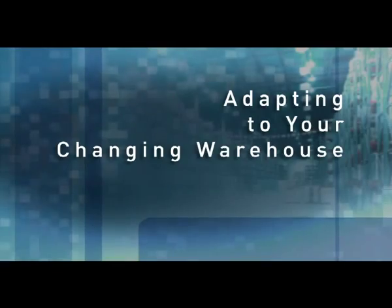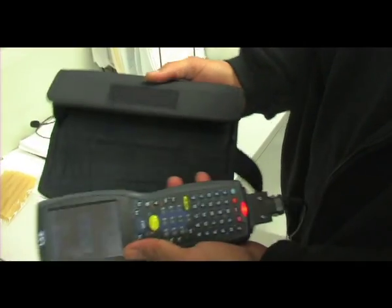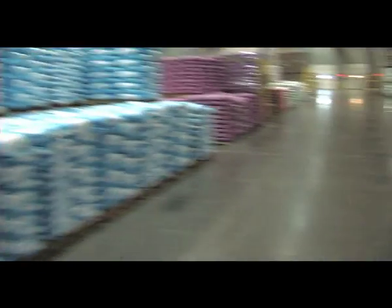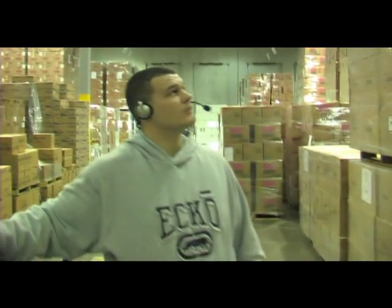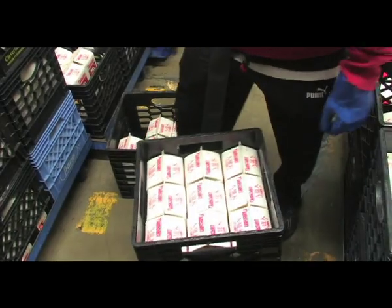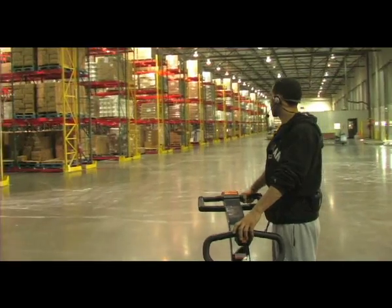Adapting to your changing warehouse. Constantly changing business processes, labor and technology — that's the reality of today's warehouse. As the industry's first 100% open standards-based voice software, Voxware 3 thrives on change, while increasing productivity and offering the lowest total cost of ownership.